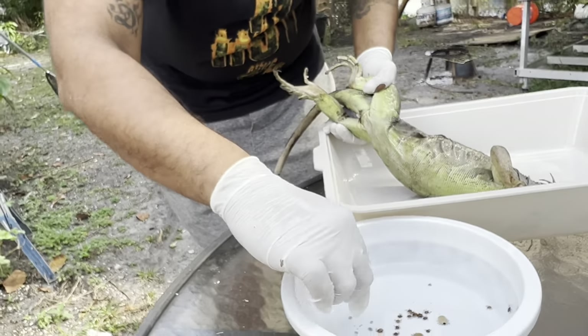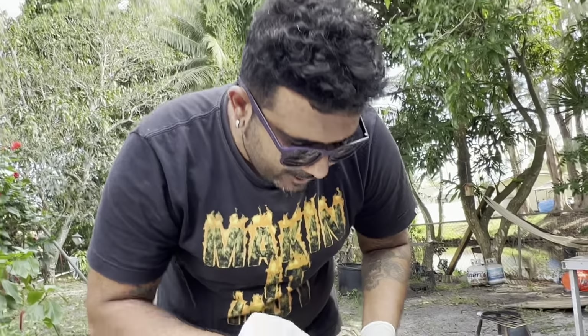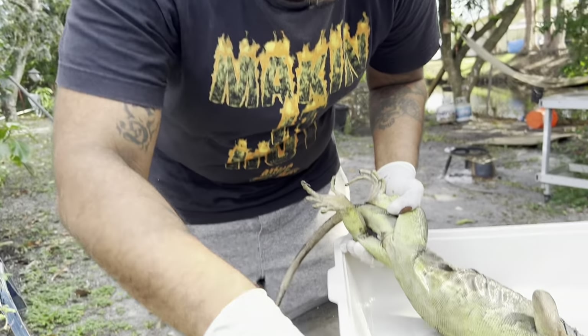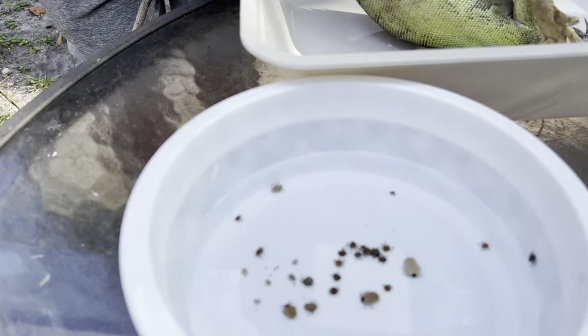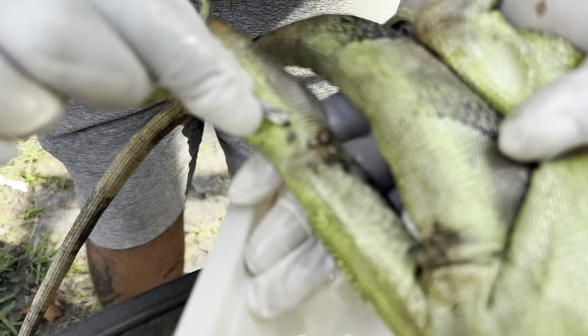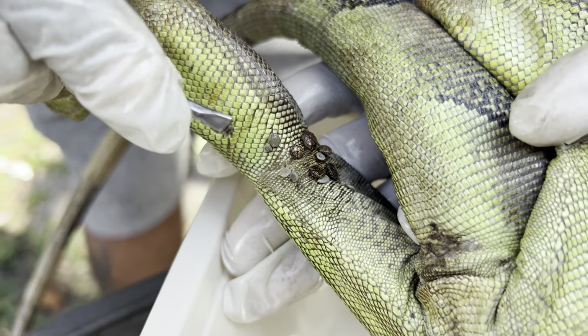That is sick. I believe the bigger ones — the gray-colored ones — are the ones that are feeding right now and they're fatter. But those little crab-looking ones right here, those guys are trying to get some, trying to eat.